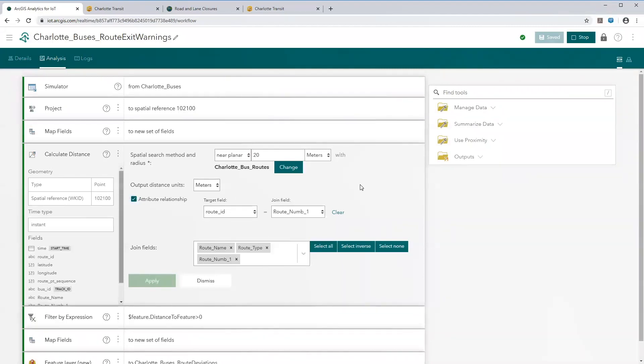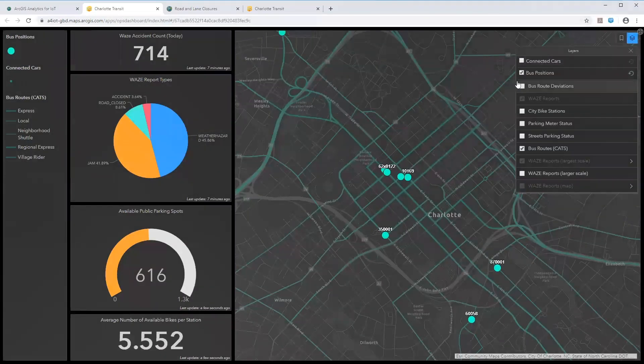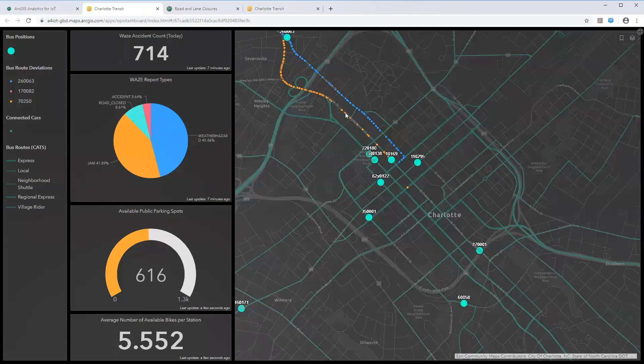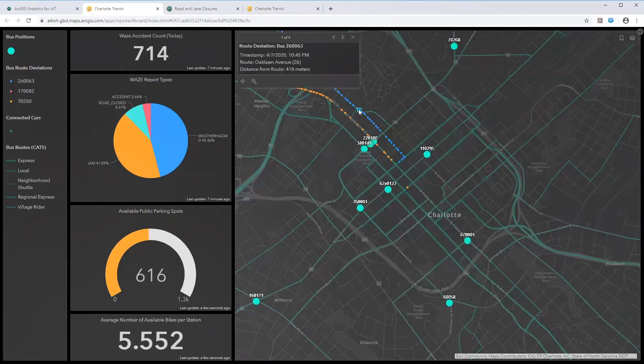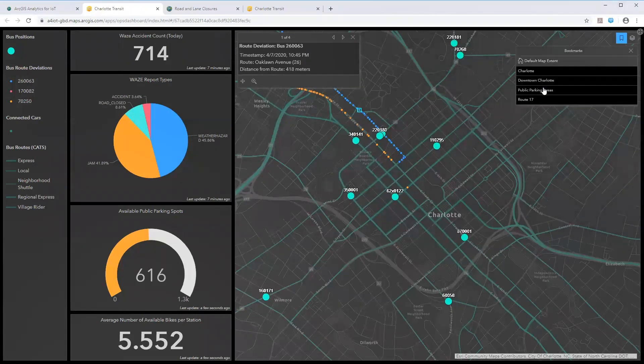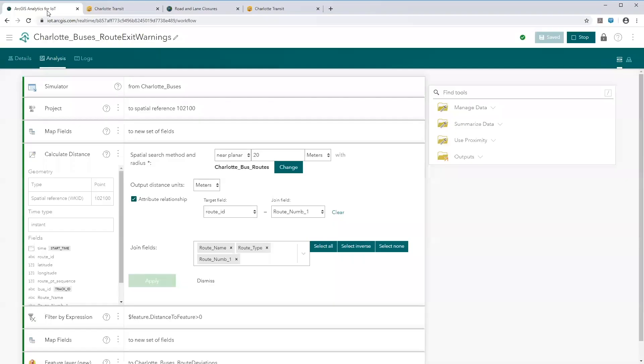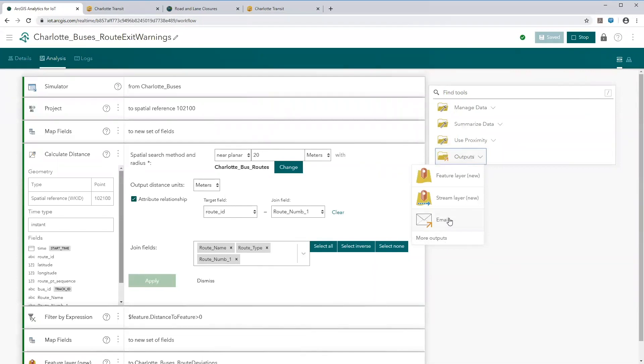Looking at the results on the dashboard: in the northwest, a couple of city buses traveled on roads that are not part of their assigned routes. In the southeast, a bus traveled on roads that are not part of any bus route. This kind of information illuminates incidents you might want to investigate more deeply. With real-time analytics, you can configure output actions such as sending an email alert to a transit manager.